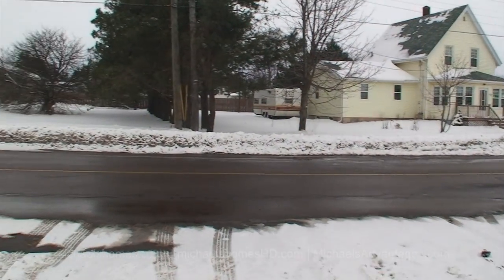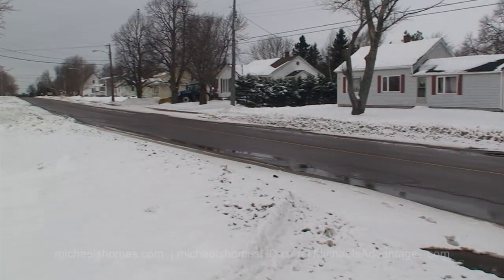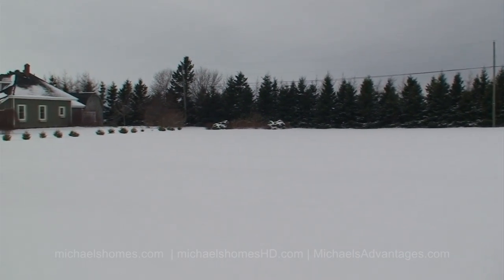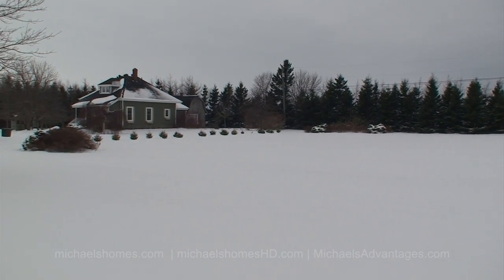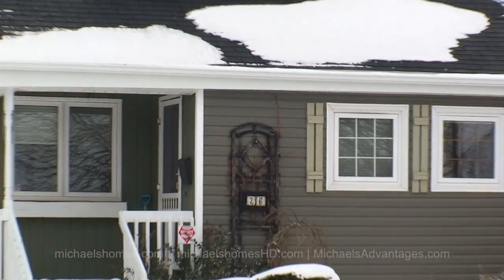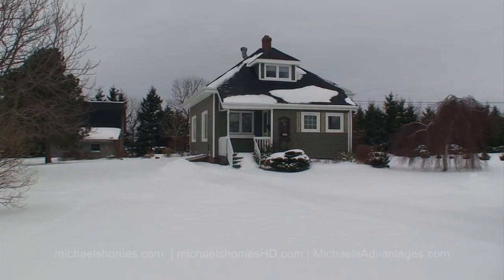Circling around — a view to the west. The property is about 1.8 acres, which is probably one of the largest properties inside the city limits here in Summerside. This is the view from the driveway.